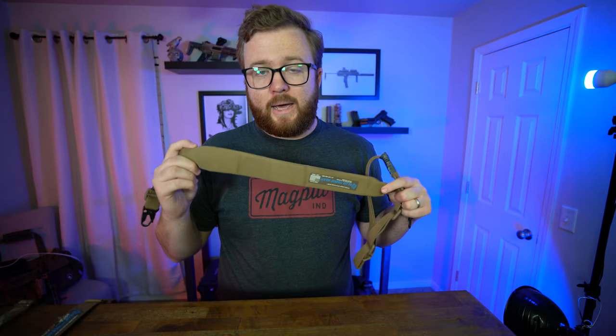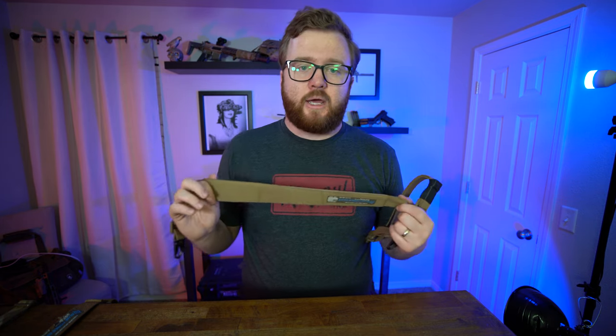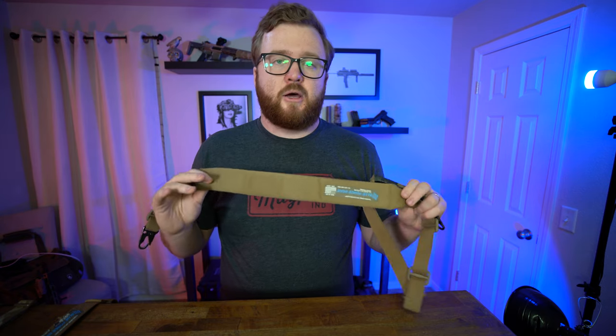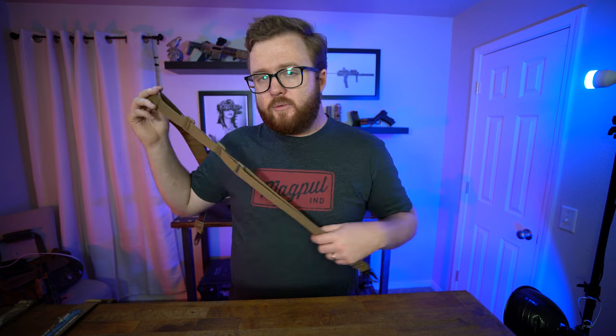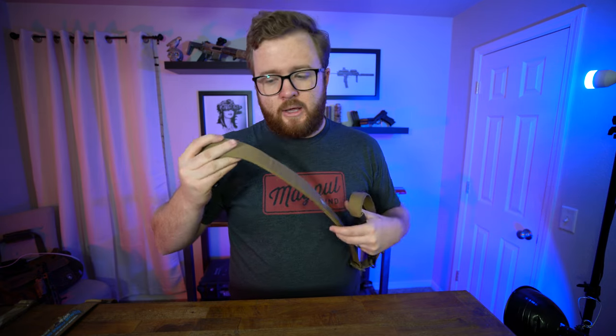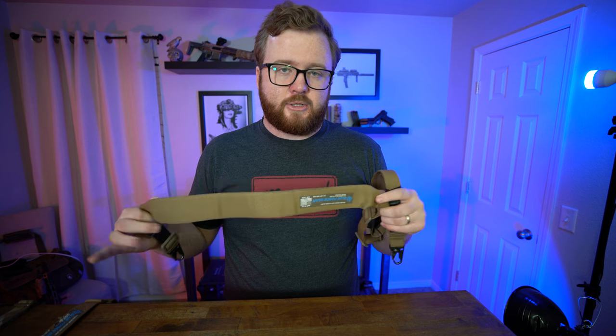The padding on the sling is nice because it takes some pressure off your neck and is much more comfortable. But the downside of a padded sling is that it's one more thing to snag on. When transitioning your weapon over your shoulder — as the fat side goes to the skinny side — it can snag on things as you're pulling it. If you are rapidly transitioning back and forth you might not benefit from a padded sling as much as a non-padded one.